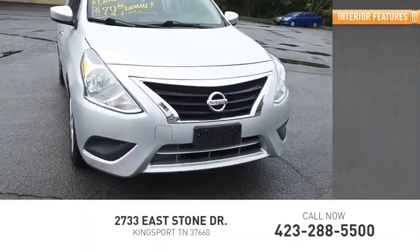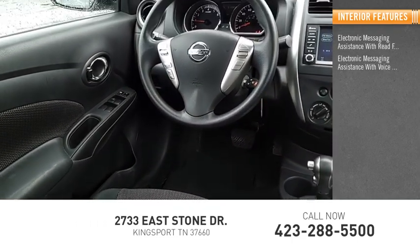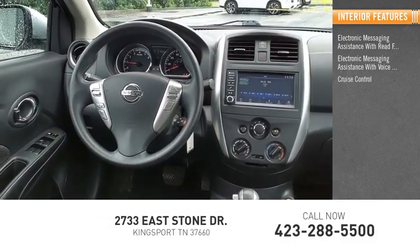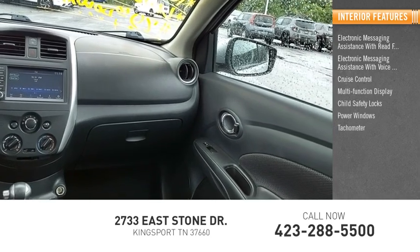Inside you'll find electronic messaging assistance with read function, electronic messaging assistance with voice recognition, cruise control, multi-function display, child safety locks, power windows, and tachometer.